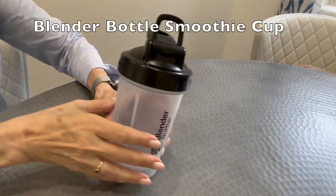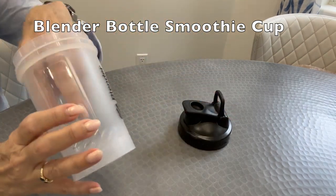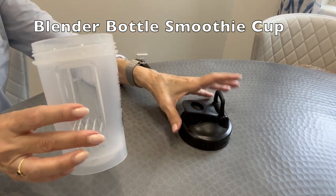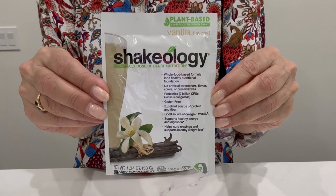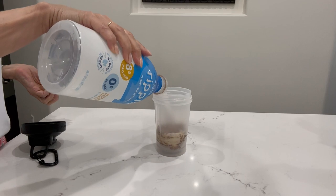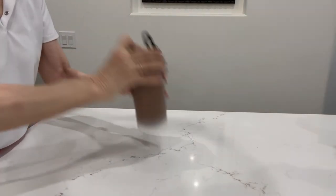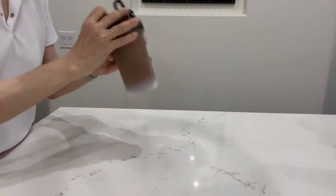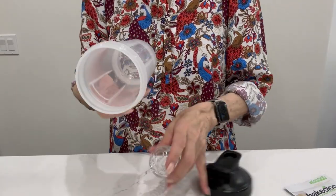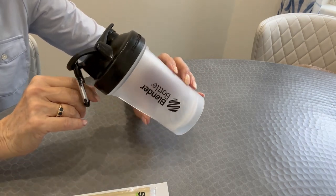I always travel with an empty smoothie cup. Once I get through security at the airport I fill it with water, saving money and reducing plastic waste. At my destination I use it to make smoothies — I carry travel packets of Shakeology with great nutrition. You empty a packet into the cup, fill it with milk or water, shake it, and put it in a mini fridge overnight. You wake up to a cold smoothie in the morning. I like this cup because it is small, has a rounded inside, and has a hook so I can attach it with a carabiner to my bag.